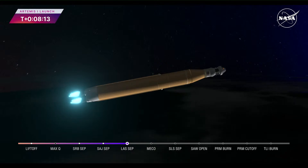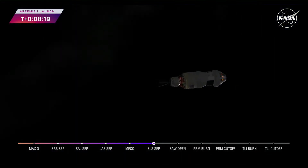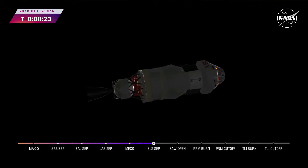We have confirmation of core stage main engine cutoff — Orion is now in Earth orbit. The flight dynamics officer reports a nominal main engine cutoff, and we just heard the call for core stage separation — that means Orion and the interim cryogenic propulsion stage are now flying free from the core stage of the Space Launch System. The next milestone will be solar array deploy, approximately 18 minutes after liftoff.